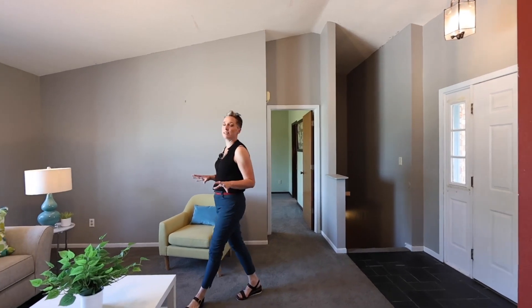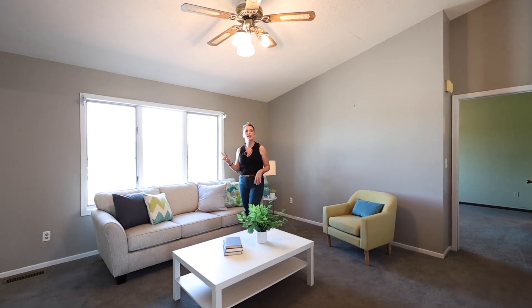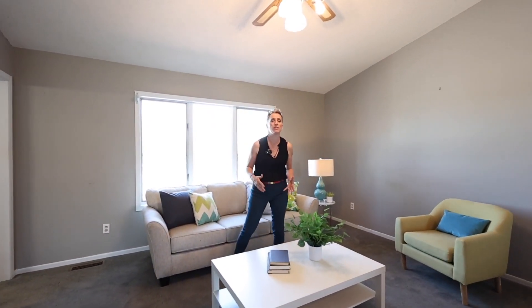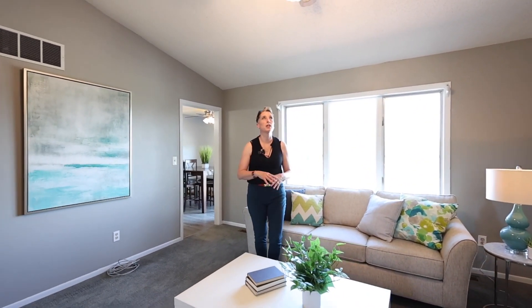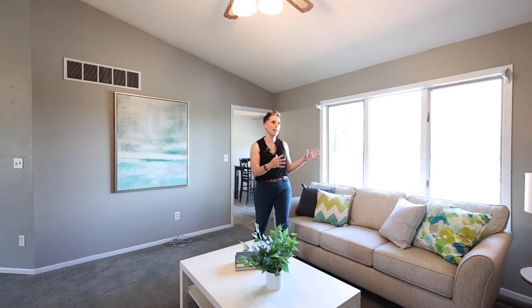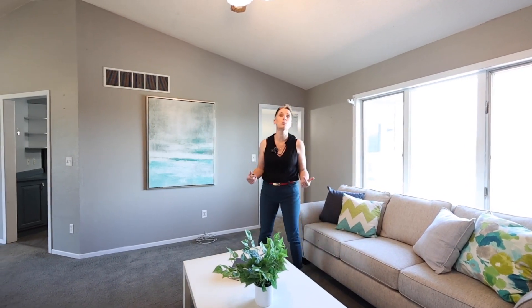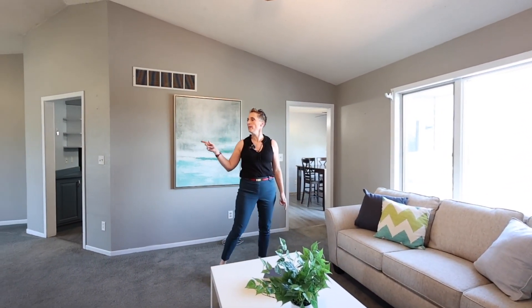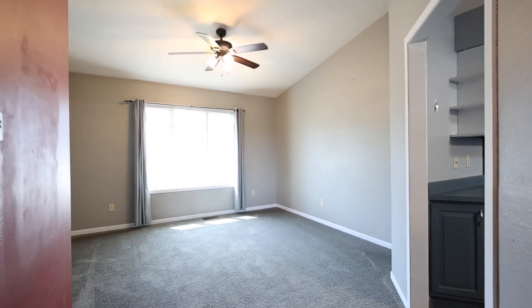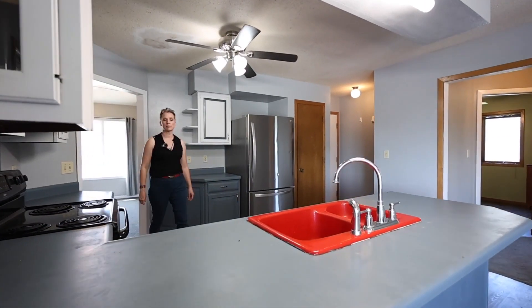Welcome to 3550 Vista Park Drive. This is a 1991-built five-bedroom, three-bath home with a ton of space — two family room spaces, three bathrooms, five bedrooms, and a ton of storage. Here in the family room, I really love this big window letting in all this natural light. I think with some fresh paint this space is going to feel light and bright again.